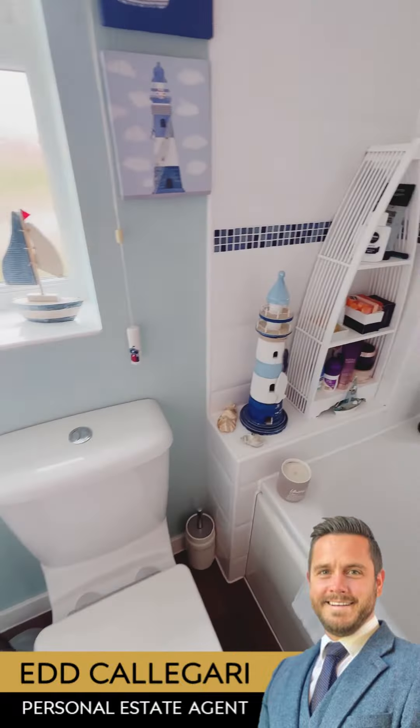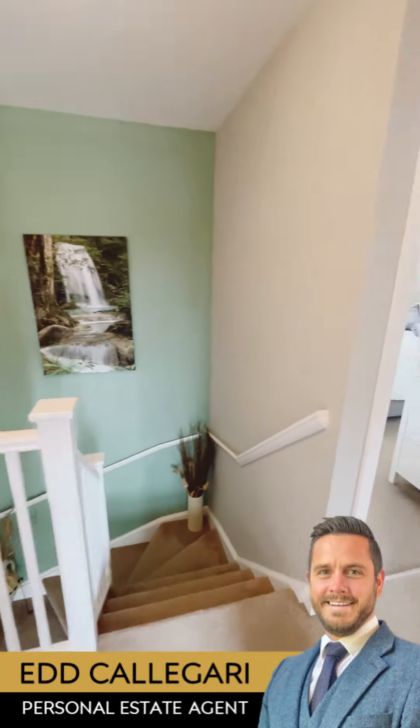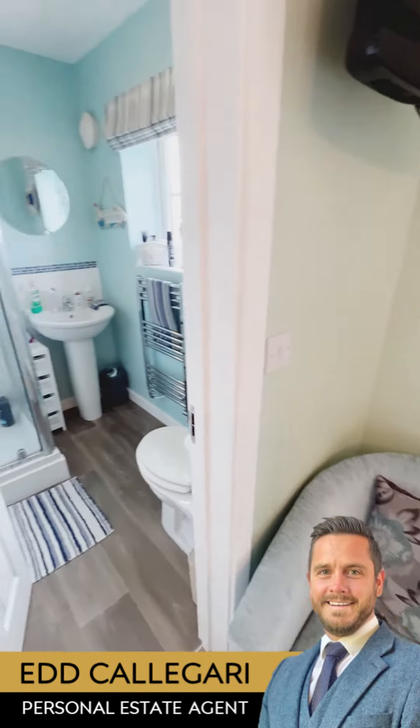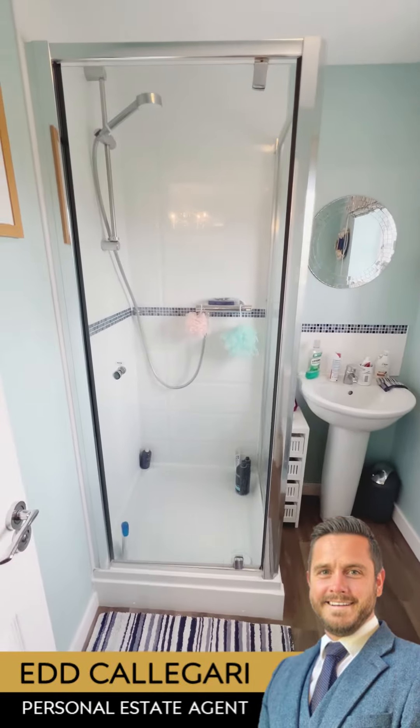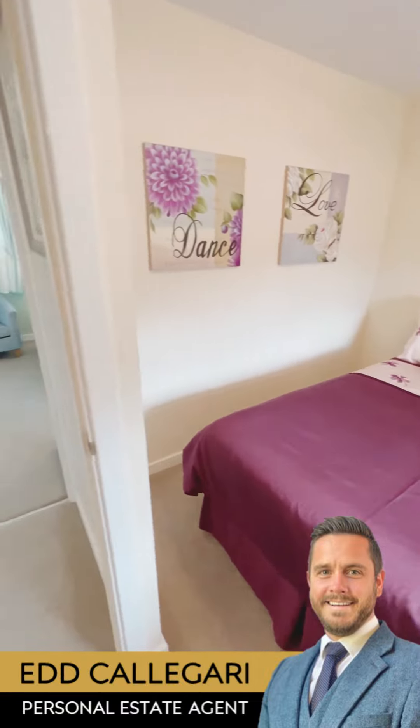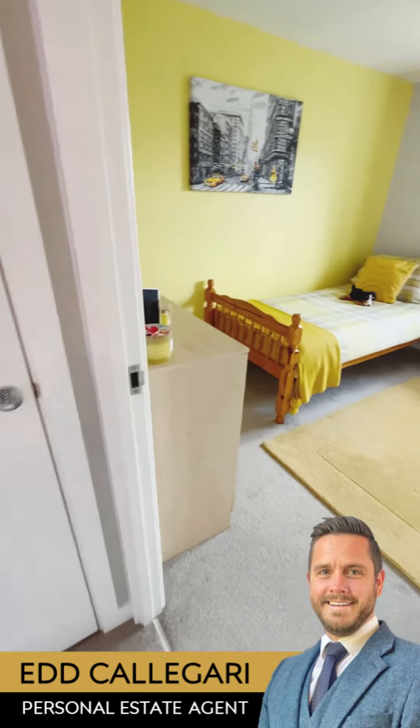Upstairs you'll find a modern family bathroom with a shower over the bath. As you enter the impressive master bedroom, you'll notice built-in wardrobes to one side and a modern ensuite shower room as well. This property consists of four bedrooms, all accessible off the landing — three doubles and one single.